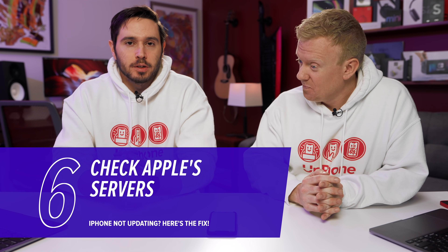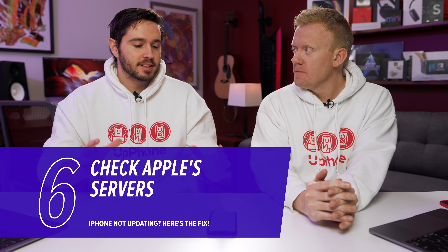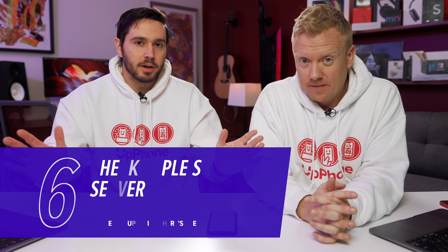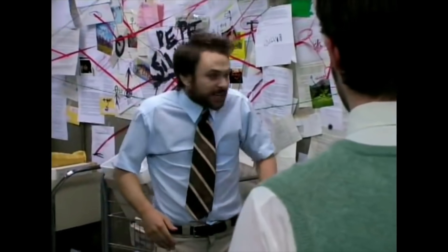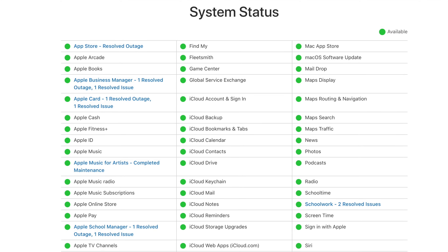Next, check Apple servers. This is really only an issue with the major iOS updates — like iOS 15 — but everyone tries to download the new major update all at once, and Apple servers sometimes just can't handle it. We'll leave a link in the description section below to the Apple system status page. Make sure the dots are green. If the dots aren't green, there might be an issue.